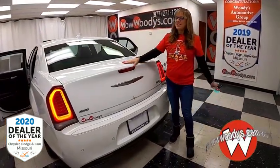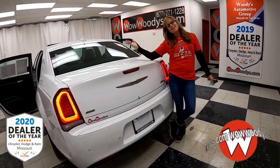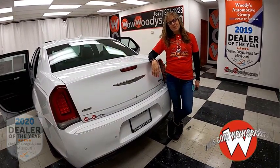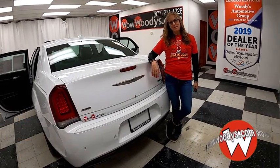So if you're in the market for a luxurious vehicle that drives like a dream with a panoramic sunroof and leather seats, check this one out on our website at wowwoodies.com, or just come visit us on our 15-acre mega lot where we have nearly 1,000 vehicles. I'm Sonia — until next time, wow!